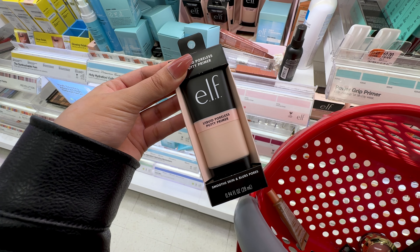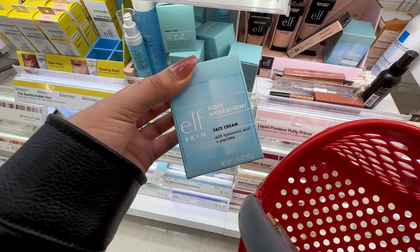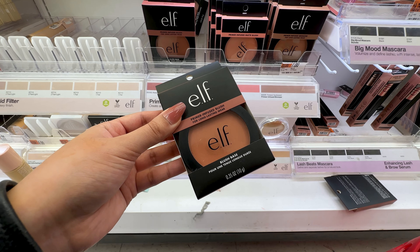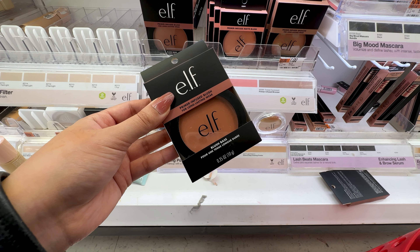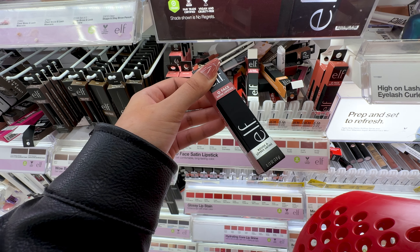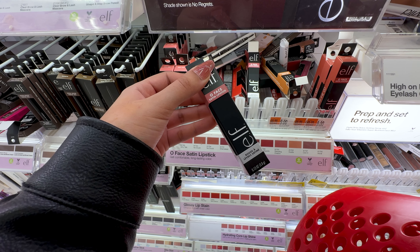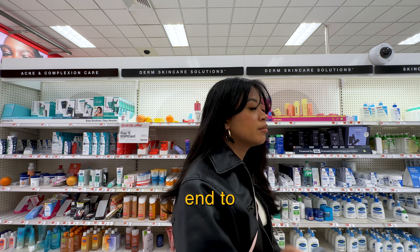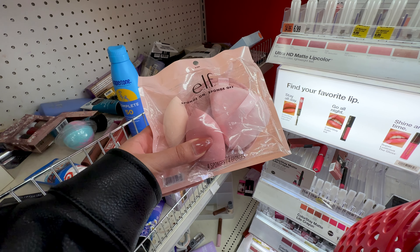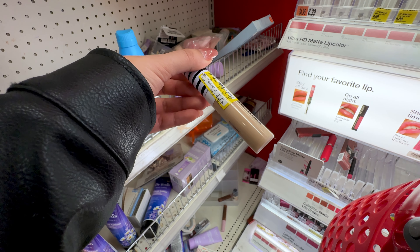If you have textured skin or large pores you want to blur, I highly recommend the ELF Poreless Putty Primer for $10 — specifically the liquid one, which is superior. ELF also has a great moisturizer for $13 if you want a good basic face cream. For $7, ELF has an amazing underrated powder blush that reminds me a lot of MAC Cosmetics powder blushes, great for medium to tan skin. The $9 ELF Oh Face lipsticks have been viral on TikTok — they look so satin, creamy, and pigmented, so I'm going to pick one up. They also have a cute ELF sponge set in their sales section.